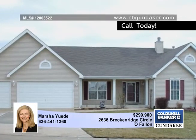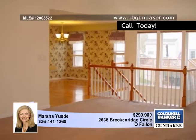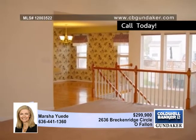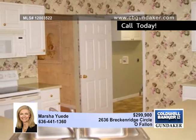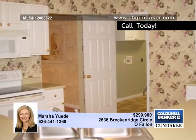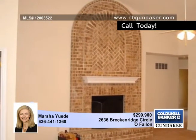Marsha Youde presents this beautiful atrium ranch in O'Fallon with five bedrooms and three baths. This wide open floor plan has a spacious formal dining room, a beautiful kitchen with white cabinetry and a smooth top range, as well as a spacious vaulted great room with a wood-burning fireplace with arched brick floor-to-ceiling surround.